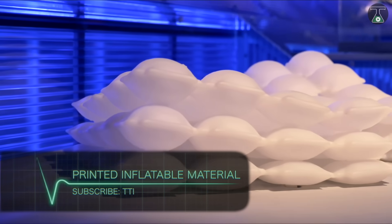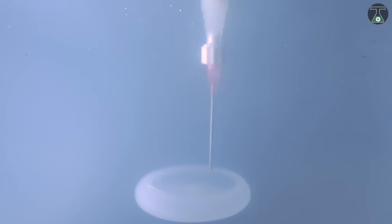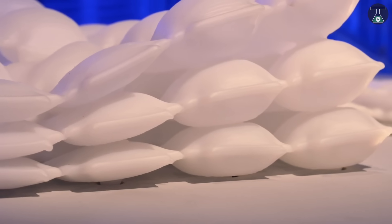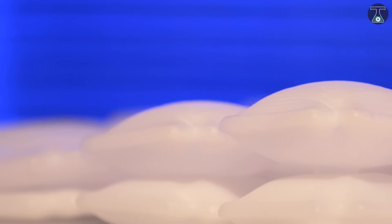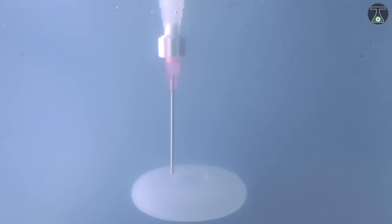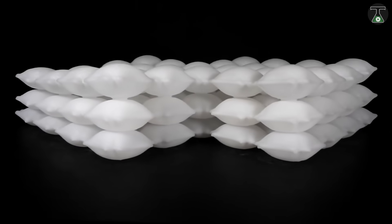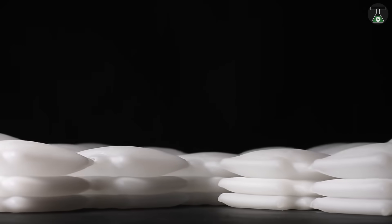Printed inflatable material: MIT and BMW developed the first 3D printed inflatable material that could be used in future cars. Using 3D printed air-filled pockets, MIT researchers could help BMW bring their adjustable soft-bodied cars of the future to life. MIT's Self Assembly Lab has created a process called Liquid Printed Pneumatics, a system that uses air chambers that inflate or deflate in a stretchy material.